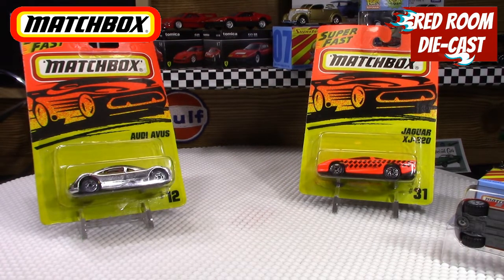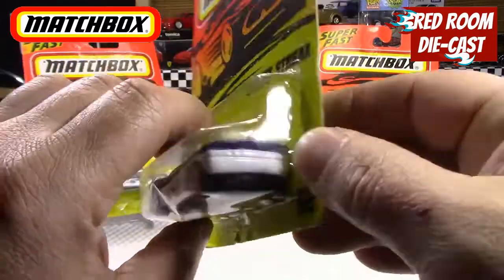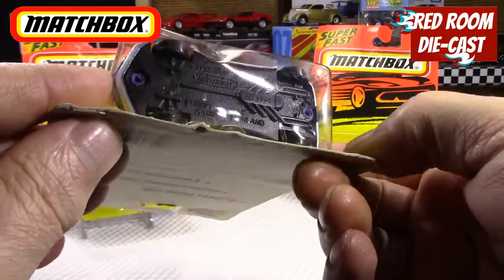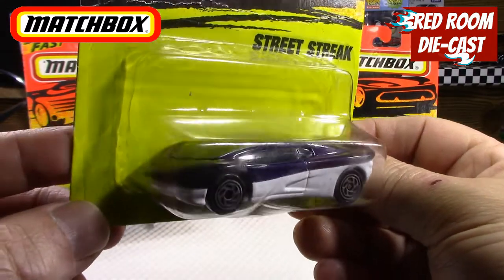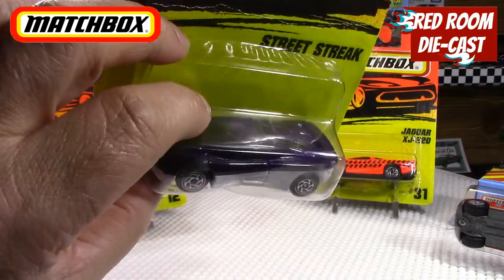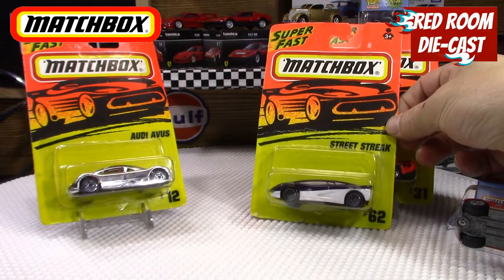The next one is a Street Streak, number 62 in the series — same thing, a 1995 release. It's a neat little fantasy-type casting, made in Thailand. It's really cool with a very light gray or white at the bottom and a dark purple at the top. It's a really cool looking little car, so that was neat to find as well.